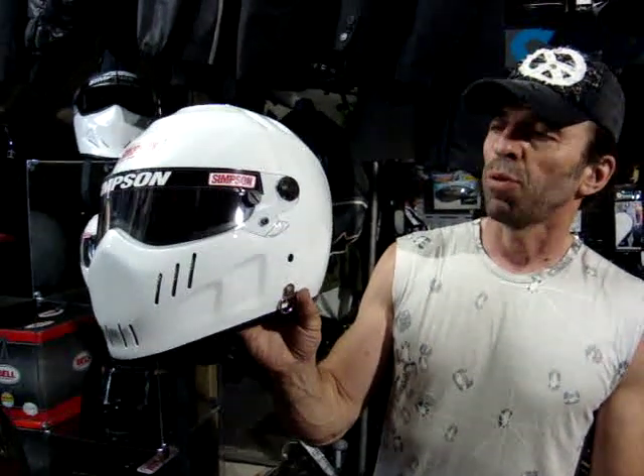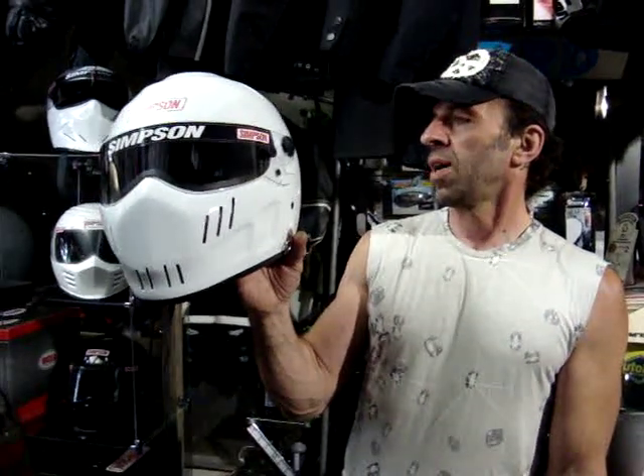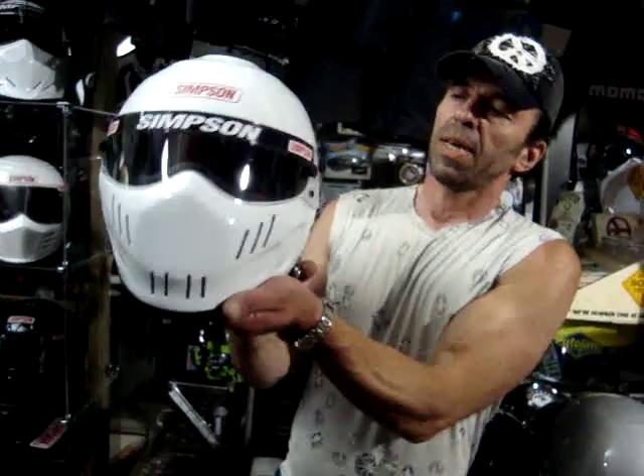If you think you're a medium, you'll probably be a small. If you think you're a large, you'll probably be a medium. Hardly anybody ever takes an extra large in a Simpson helmet. The Speedway typically retails for about £450. Some people give away the visors, some charge around £45, so you could get it with a dark visor for about £475. It only comes in white. The Diamondback, however, does come in black as well.